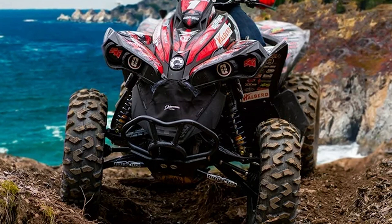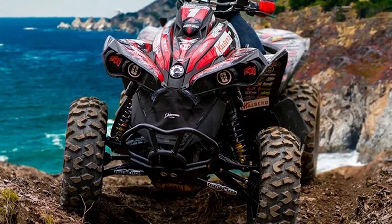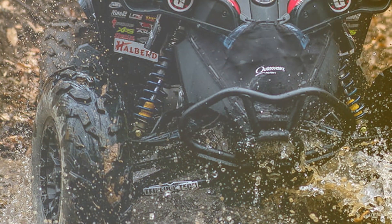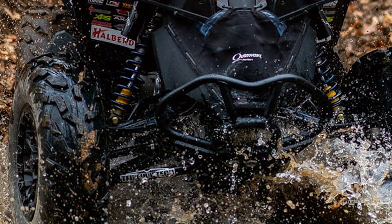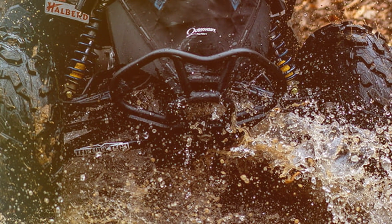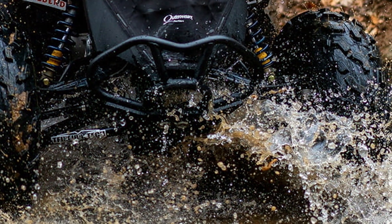Effectiveness is where these tires truly shine — you will experience improved stability and control, even in challenging off-road situations. They come in sizes 25x8-12 and 25x10-12, making them compatible with a wide range of vehicles. If you want a full set of high-performance tires, the Full Set Halberd 6PR tires are an excellent choice.